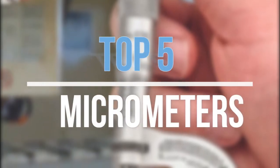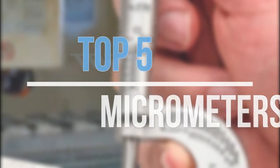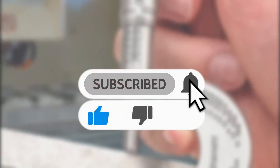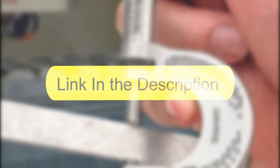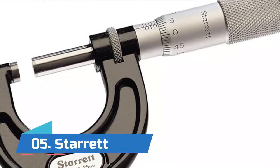Hey guys, in this video we are going to look at the top 5 best micrometers available on the market today. We made this list based on our own opinion, research, and customer reviews. If you need more information about these products, please check the link in the description section below. Let's get started with the list.